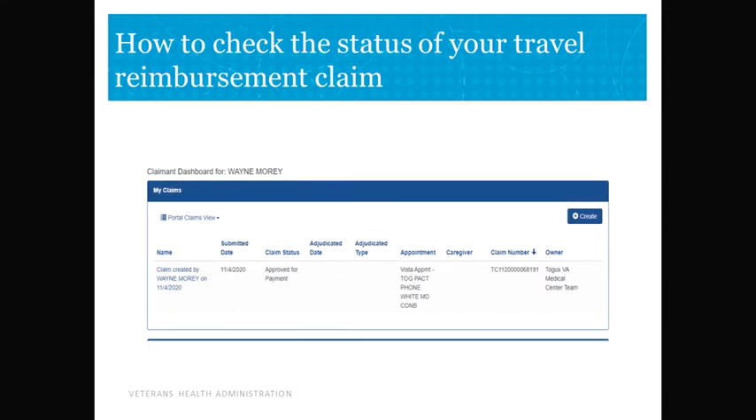We will stay on the top of the dashboard to check your status for submitted claims. The lower portion is just your appointments. The top portion is all of your claims. We want to concentrate on the claim status row — this is what we'll be talking about for this video.